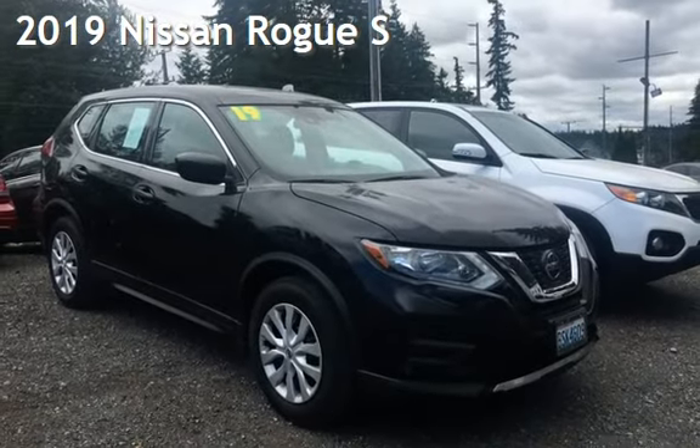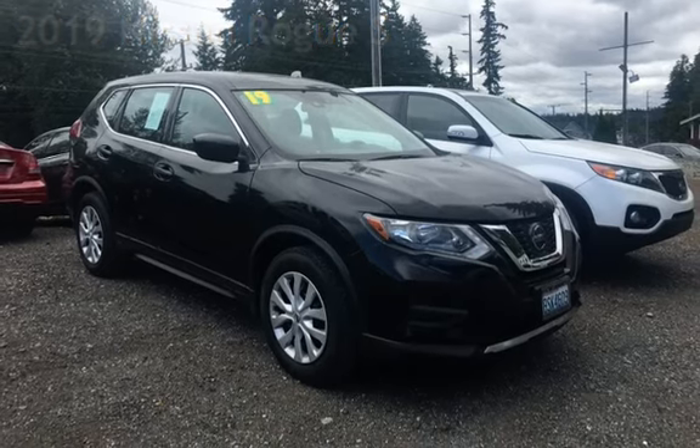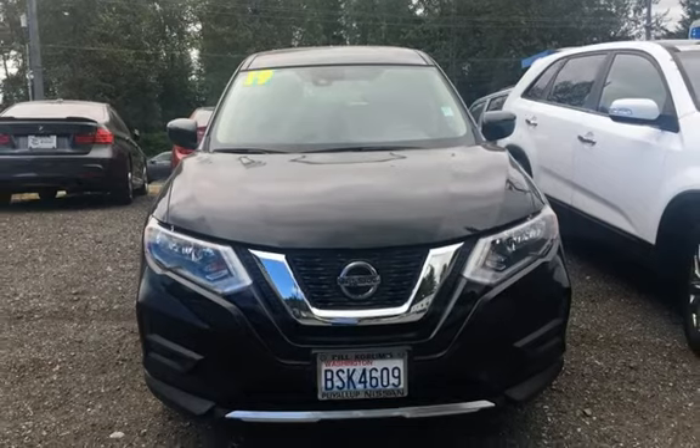Presenting a pre-owned 2019 Nissan Rogue S. This four-door wagon has a four-cylinder, 2.5-liter i4 engine, with front-wheel drive and an automatic transmission.